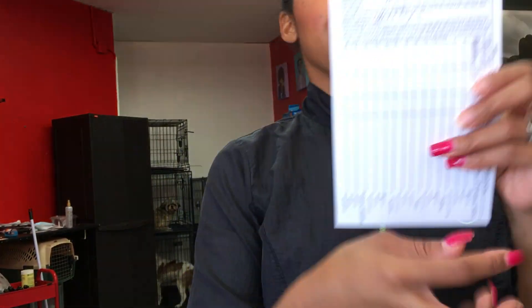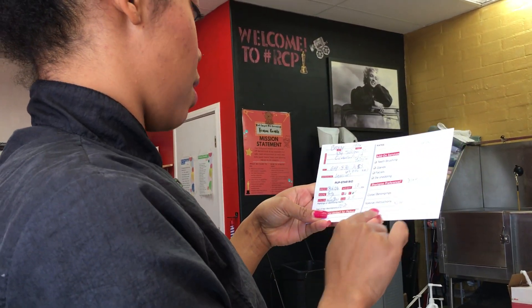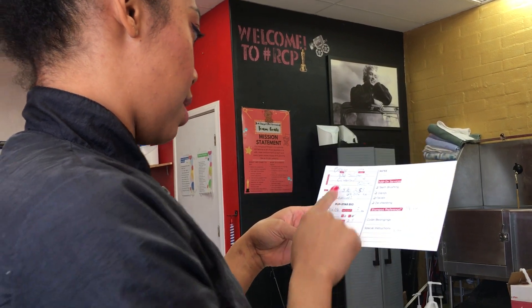I want to make sure that this information card is filled out properly. I need to see that they have signed the back and that all of the red sections have been filled out. All of the information is up to date and I can see that they filled out the card properly.